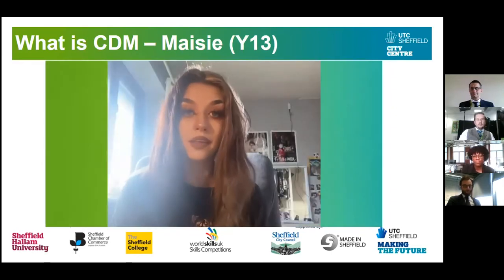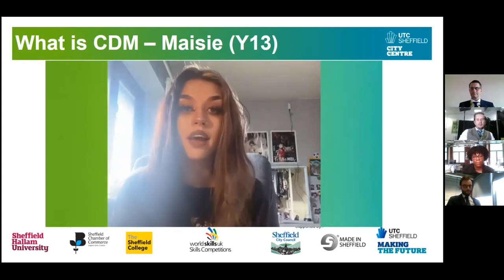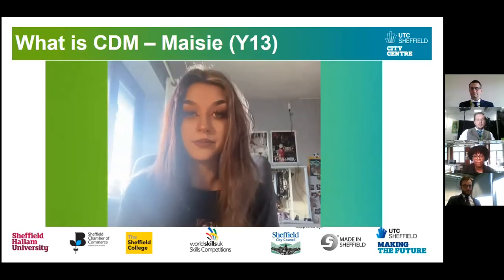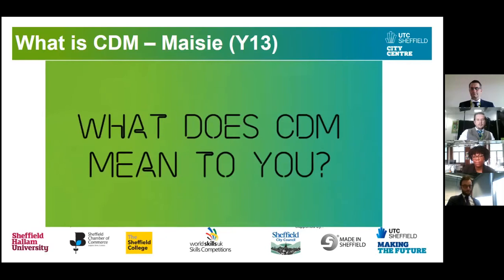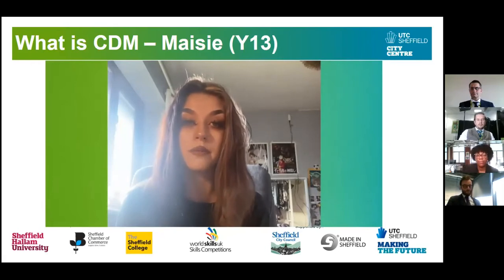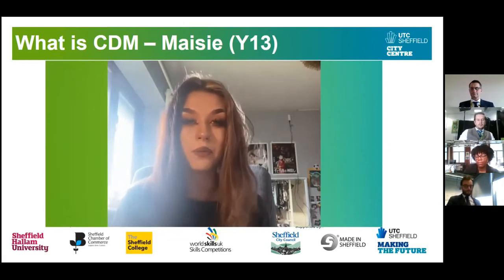I'm a CDM student and I do the interactive pathway. I also do Art as my extra A-level. To me CDM is an umbrella term for lots of different types of media — TV and film, advertising, social media, radio, anything you can think of. It means I get to go in and experiment in all these different types of media and find what works for me.